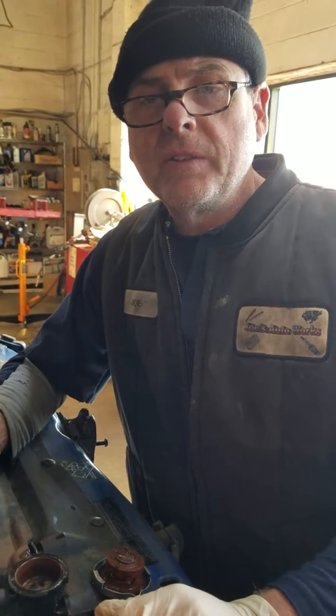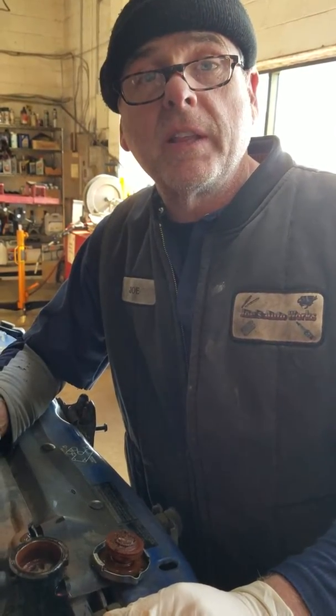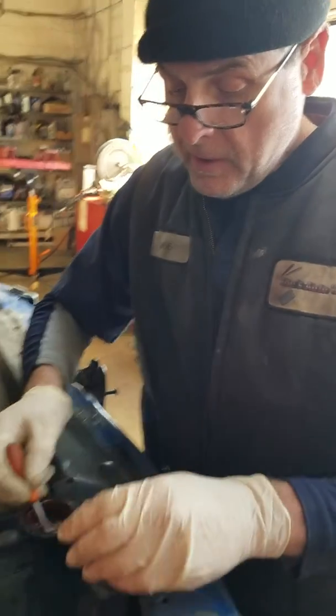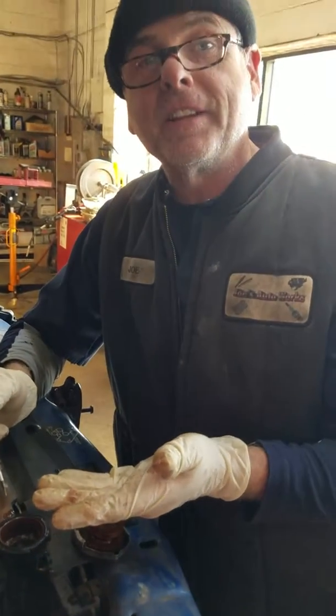So if you've got a car that's five to eight years old, somewhere between 50 and 100,000 miles, bring it on in here and let us go ahead and do a cooling system service on that, and get that thing topped right back off to where it should be, so you don't have to worry about something like this on a cold northern Virginia day. That's Joe's.